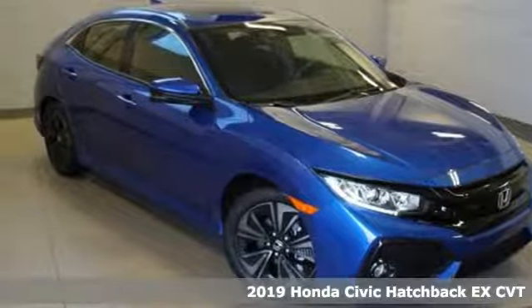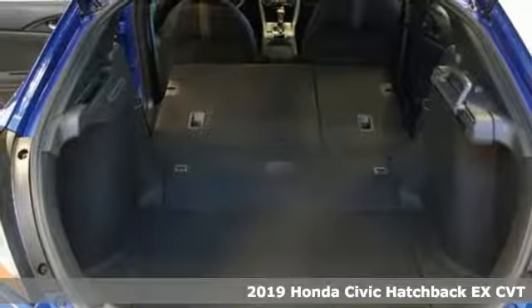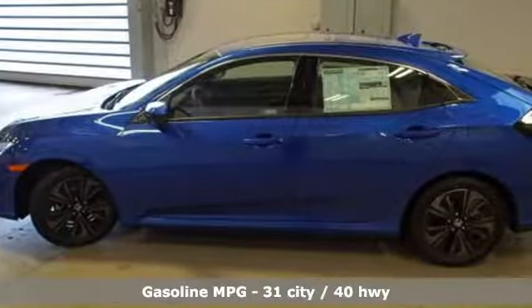It's a new 2019 Honda Civic Hatchback. It was thoughtfully designed, yet is rebellious by nature, creating an energetic and unmistakable drive.